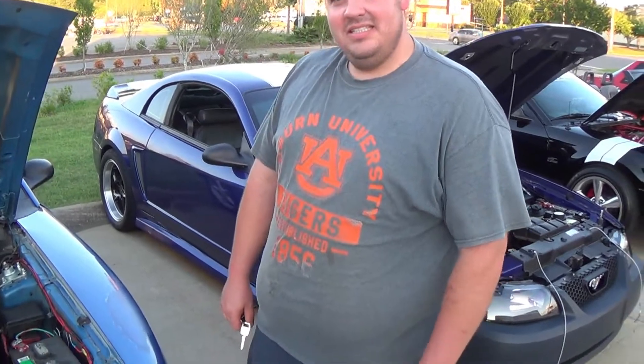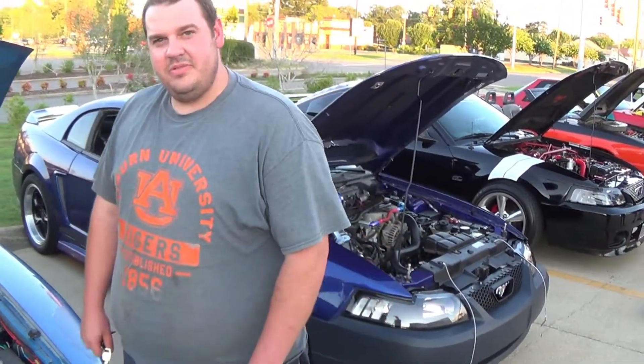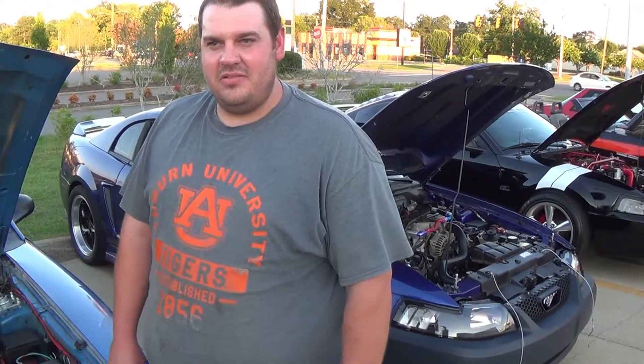What you got on your exhaust? It's long tubes — BBK long tubes. And a set of knockoff Flowmasters.